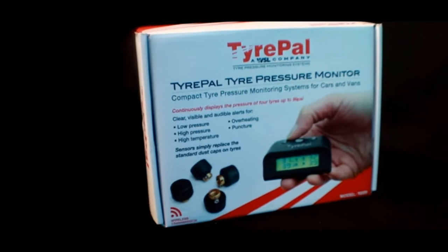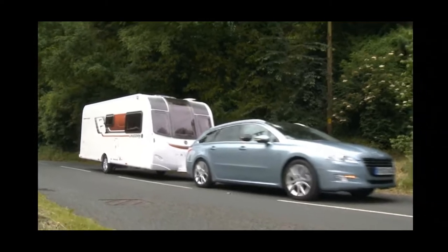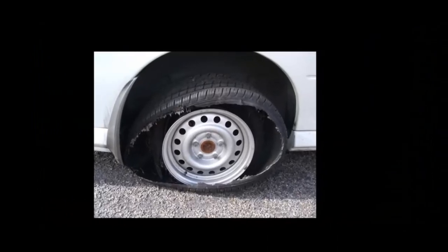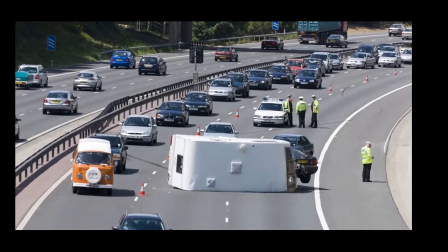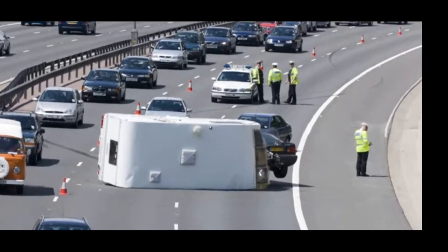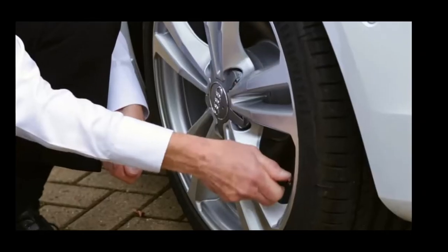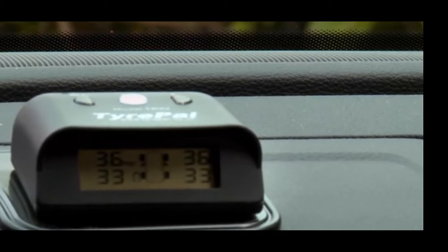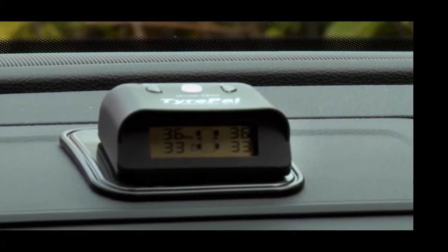Number six is Tire Pal, a tyre pressure monitoring system. When a tyre deflates, more of the tyre makes contact with the road, therefore heating up the tyre. Eventually the walls of the tyre give way — this is what's known as a tyre blowout. This can be really dangerous and cause significant damage to the caravan. The Tire Pal system works by replacing your dust caps with Tire Pal pressure sensors, which send a signal to a monitor every six seconds. The monitor will display the tyre pressures and give an alert both audibly and visually should those pressures change.